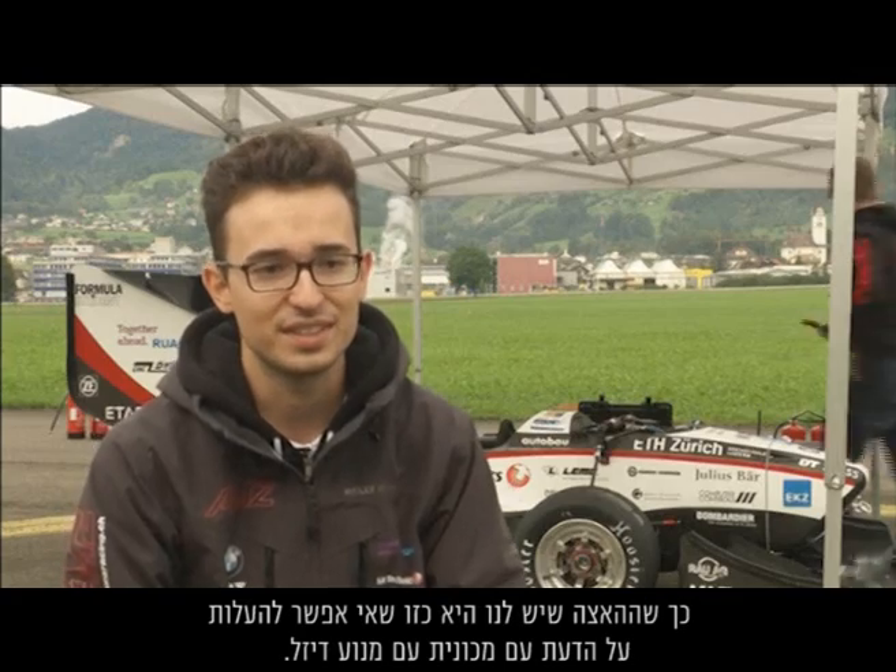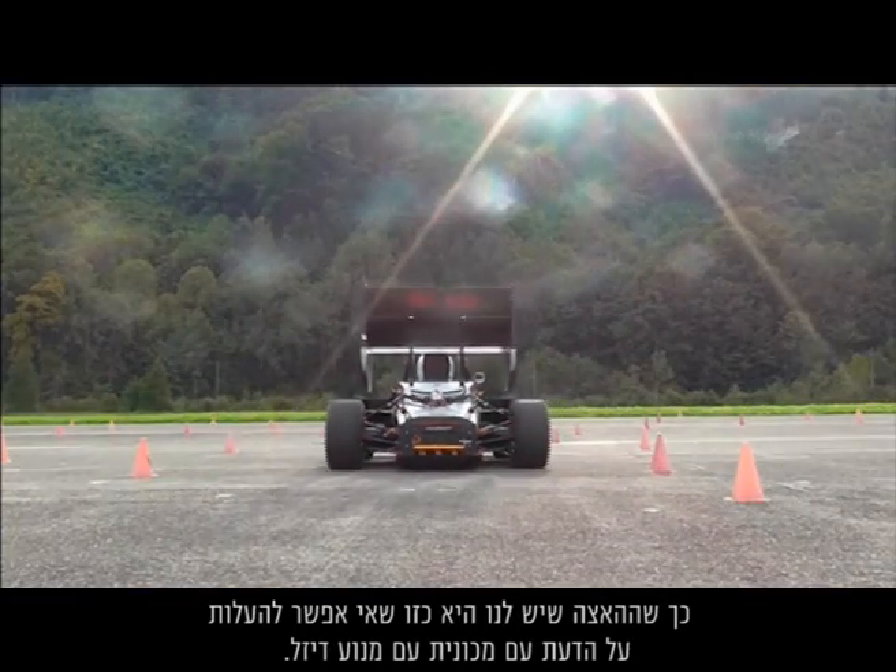We think it's important to prove that an electric car can compete with combustion cars when it comes to handling and the fun that you get when you drive this car. The acceleration that we have would be unthinkable in a combustion car.